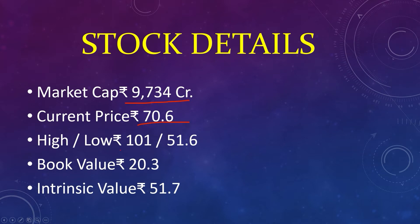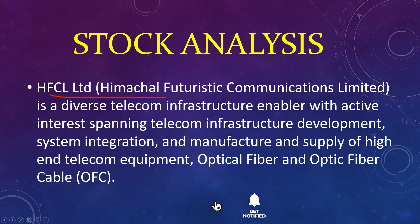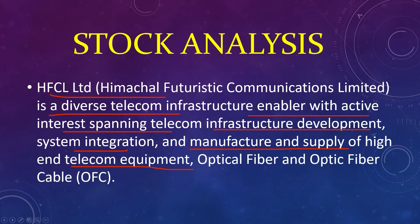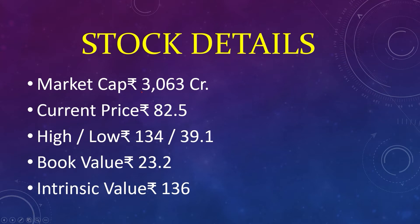The fifth stock: market capital 9,734 crores, current price 70, high 101, low 51, book value 20, intrinsic value 51. HFCL Limited — Himachal Futuristic Communications Limited — is a diverse telecom infrastructure enabler with active interests spanning telecom infrastructure development, systems integration, and the manufacture and supply of high-end telecom equipment, optical fiber, and optic fiber cable.